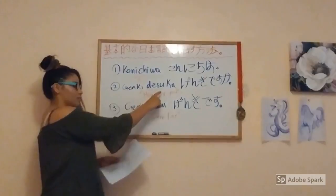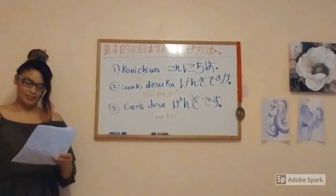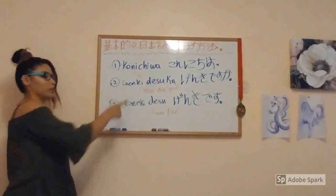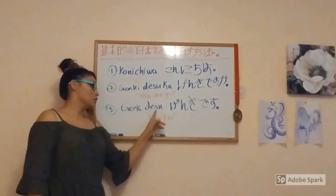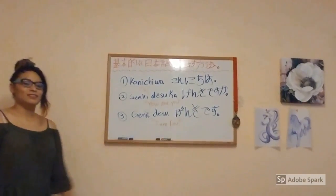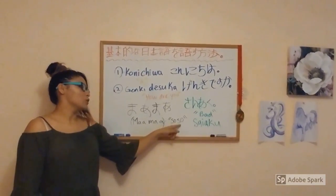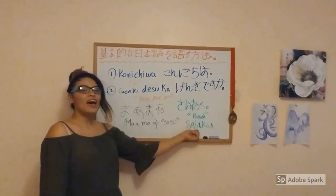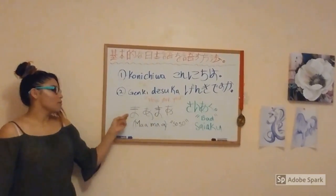Genki desu ka literally means 'Are you healthy?' but it is usually used to say 'How are you?' A response to Genki desu ka can be Genki desu, which means 'I am fine.' Another response could be Maa maa, which means 'So-so.' Another response can be Saiaku, which means 'Bad.'